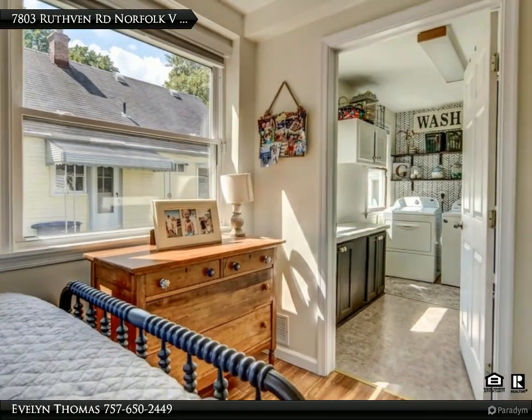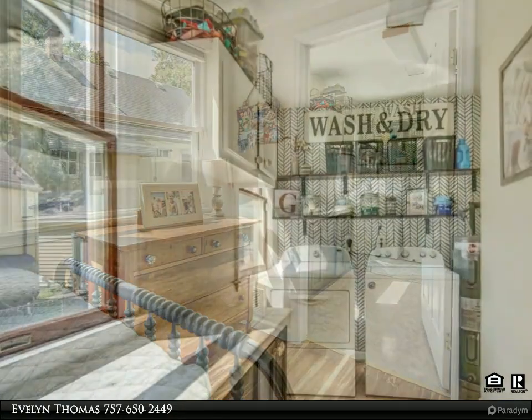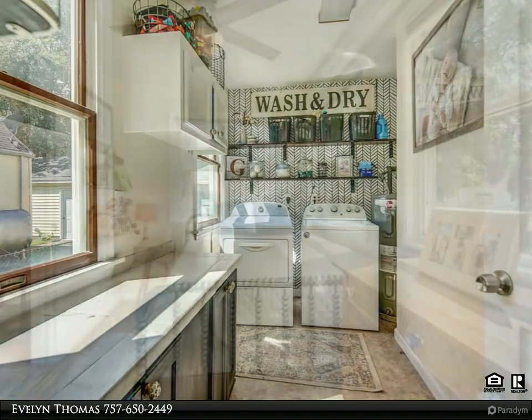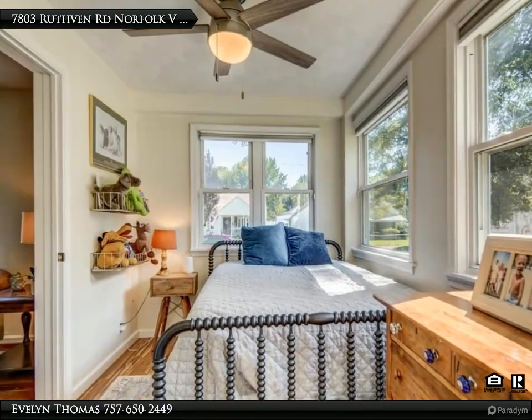The property features a large fenced-in backyard with a detached garage. It is within minutes of Norfolk Naval Station, interstates, Sewell's Point Golf Club, North Shore Playground, and the Norfolk Zoo. Don't miss this one — see it today! For more information, contact Evelyn Thomas at 757-650-2449.